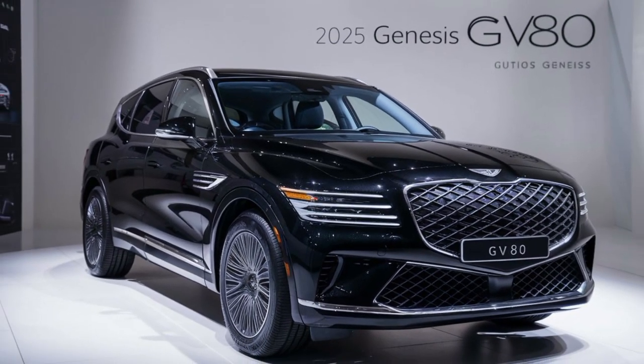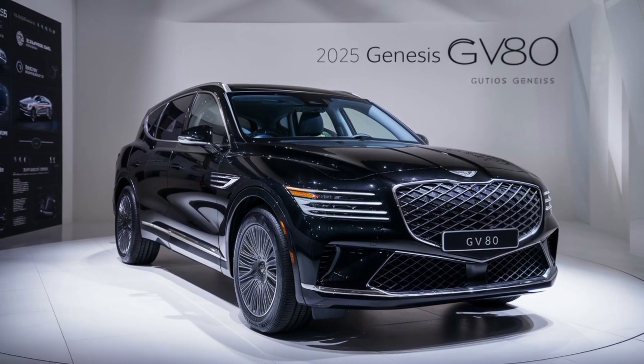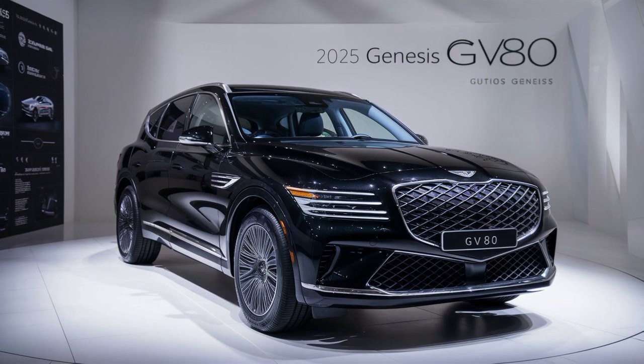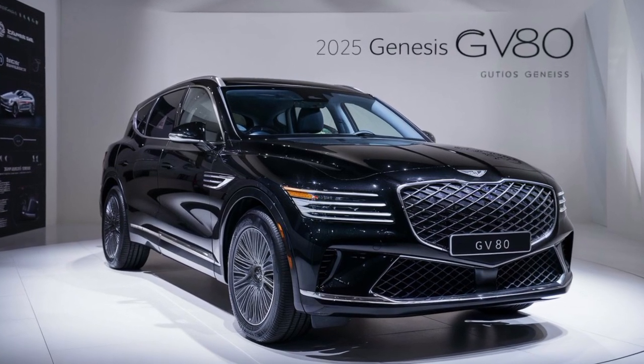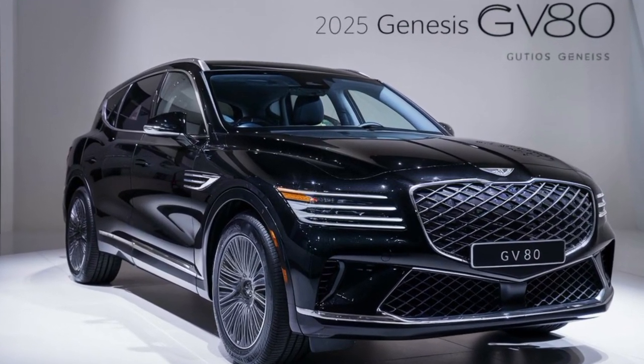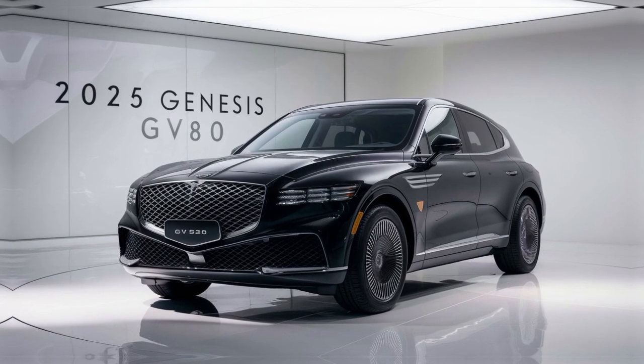Welcome to the future of luxury driving. This is the 2025 Genesis GV80. With its bold, athletic design, the GV80 commands attention. The signature Genesis crest and quad headlights set it apart. The sleek lines, premium materials, and attention to detail make the GV80 a true head turner.